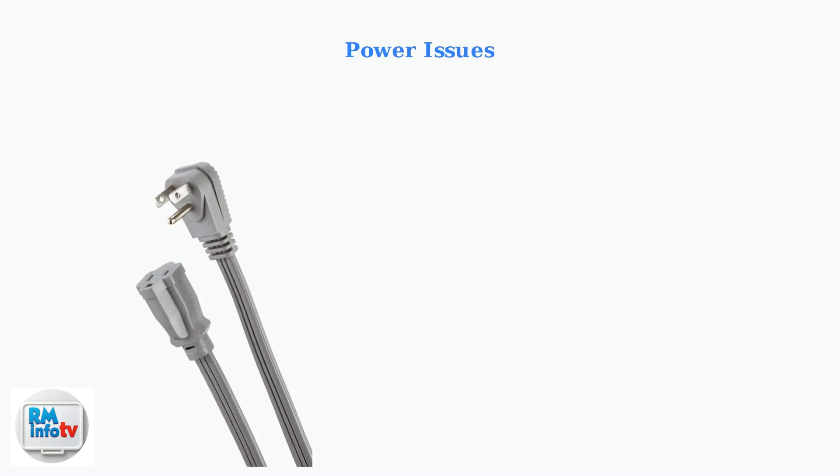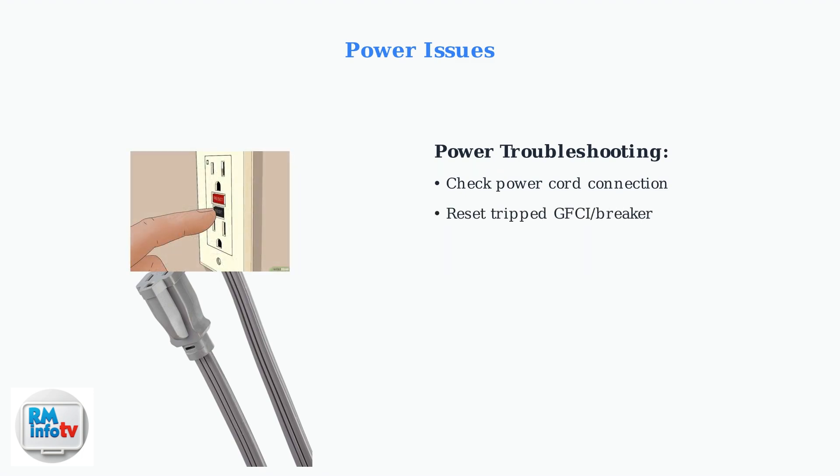Power issues are another common cause of shutdowns. First, ensure the power cord is securely connected and undamaged. Check if the GFCI outlet or circuit breaker has tripped. Press the reset button on the GFCI outlet if needed. Always connect your air conditioner to a properly rated, grounded outlet. Avoid using extension cords, as they can cause voltage drops and power interruptions.